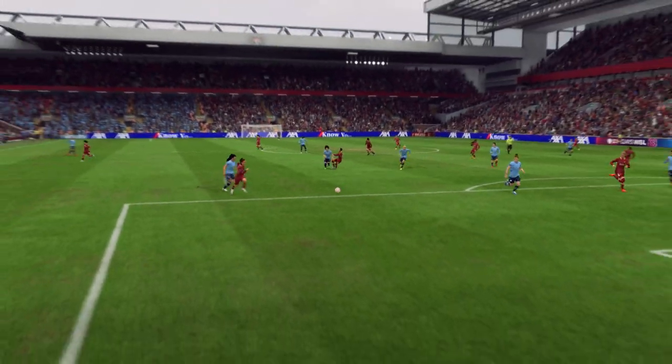Just watch this again. A change of pace, a change of direction, and a decent finish. That's a very good goal.